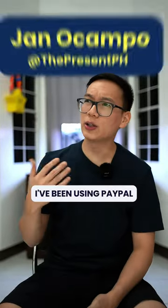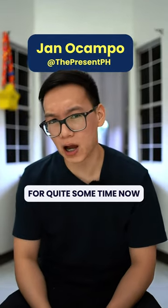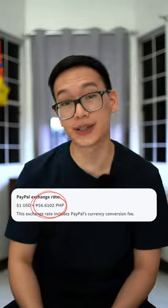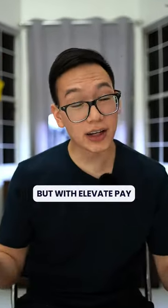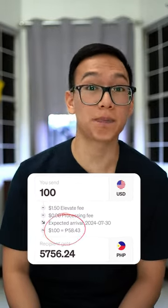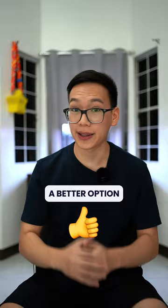Here are three reasons why you should consider this. Number one, better conversion rates. I've been using PayPal for quite some time now and the conversion rate is quite expensive. As of July 30, one U.S. dollar from PayPal is equivalent to 56.61 pesos. But with ElevatePay, one U.S. dollar is equivalent to 58.43 pesos, which makes it a better option.